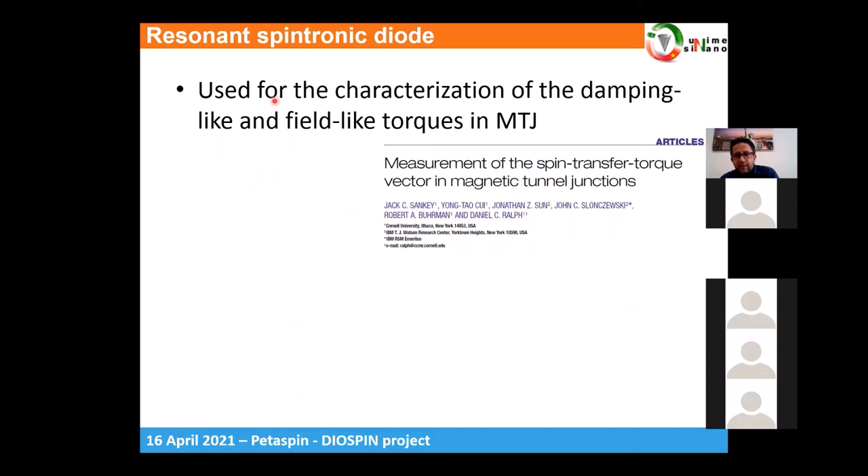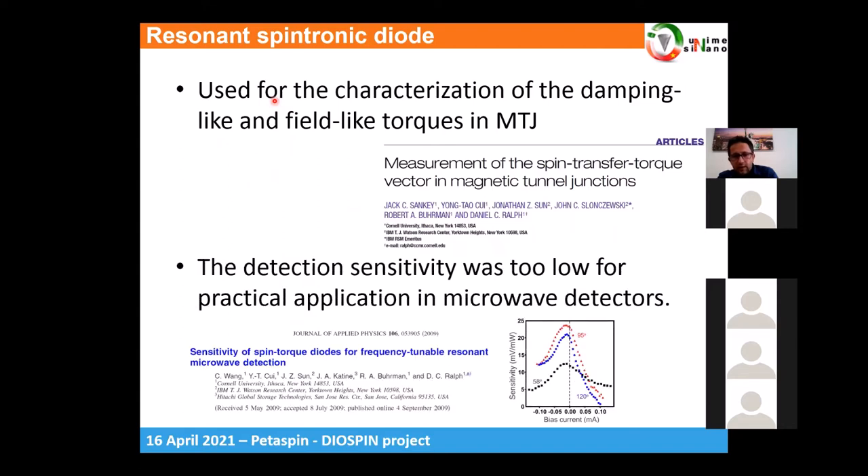After that, the main application of the spin diode effect was the characterization of damping-like and field-like torques in magnetic tunnel junctions. A systematic study at Cornell, varying field and current, found that the maximum sensitivity was around 25 volts per watt, which was still too low for practical application.